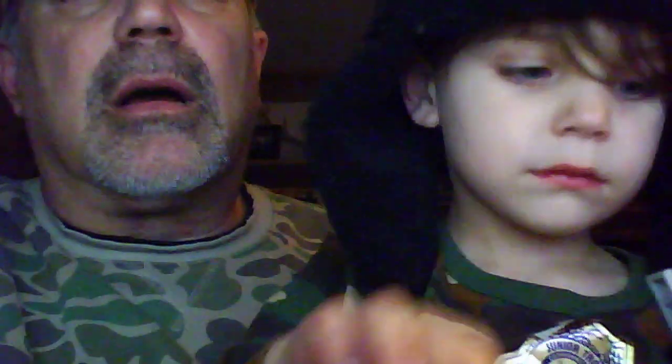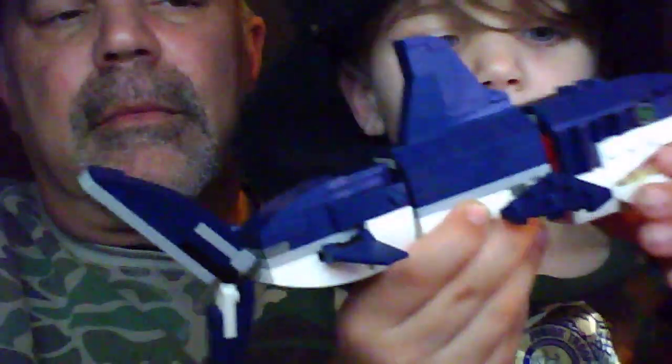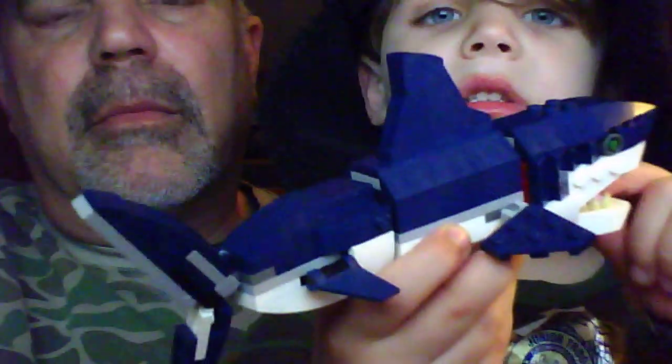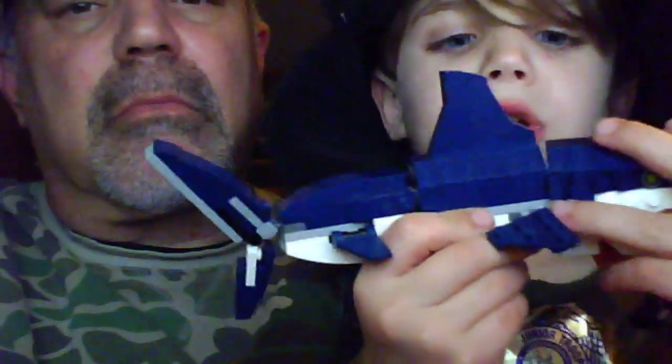We'll show you guys some videos later on in our series with some fly tying videos. When I get more animals like Minecraft stuff, or more animals like this, I'll make sure to show you all. Alright, say goodbye everybody! Bye. See you later. Have a good night. Peace.